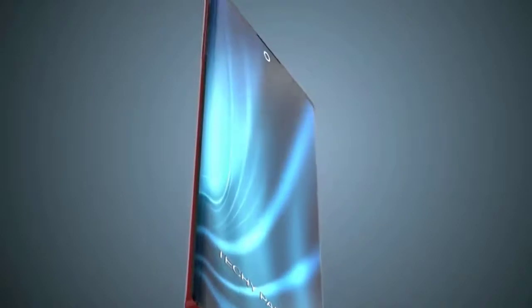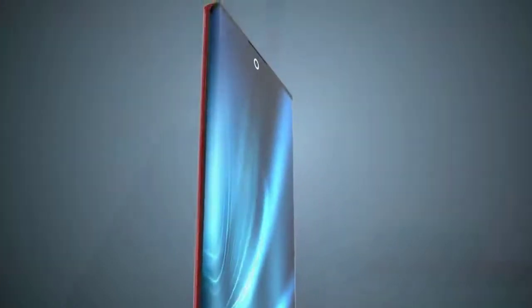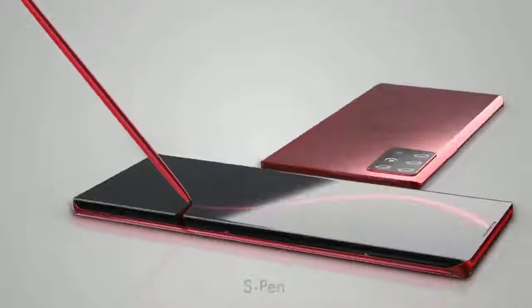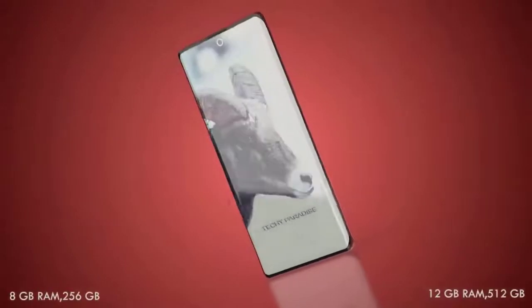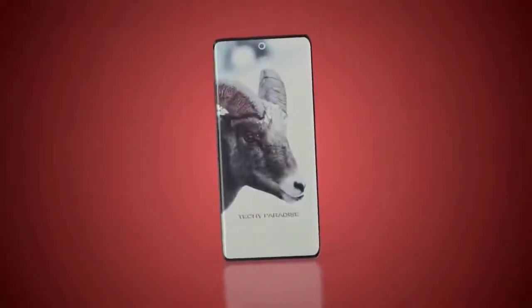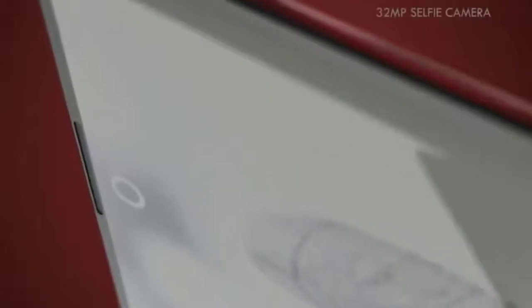Most importantly for Note fans, it will come with the much-loved S Pen using Bluetooth 5. We haven't had any leaks on the upcoming S Pen but it will no doubt be more refined with new hardware and software features. The Galaxy Note 20 is set to launch at the start of August 2020 and release towards the end of the month. Pricing will of course be expensive — the standard Note 20 around $1,000, and the Note 20 Ultra around $1,400 to $1,500.